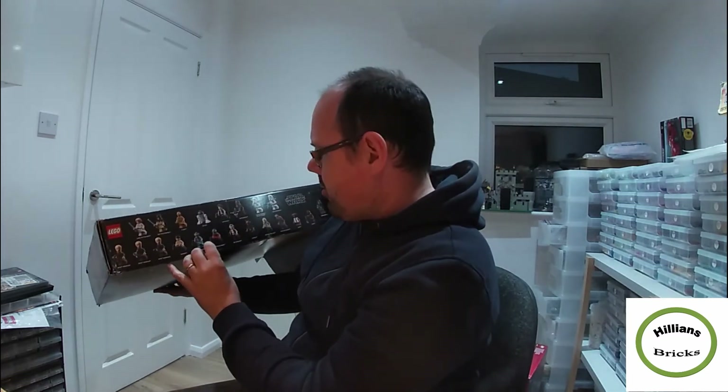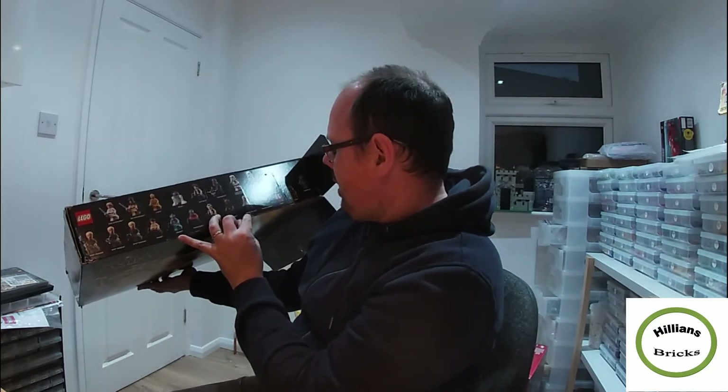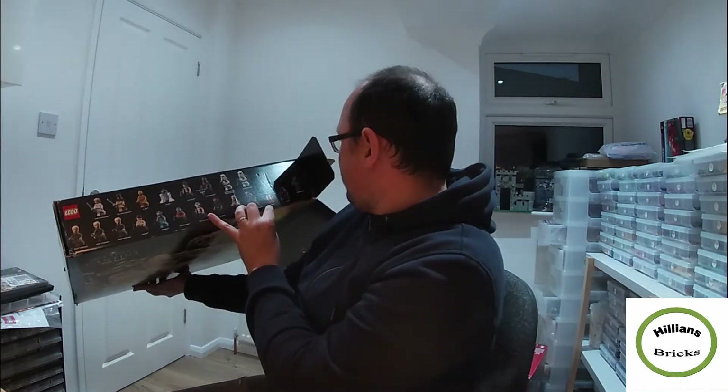For you Star Wars fans, I apologize if I mispronounce these names — but they're all the expensive ones. Ponda Baba was missing, Dr. Evazan, Labria, Hreshek, Carl Fass, Momaw Nadon, and Garrandon — those were the seven minifigures missing.